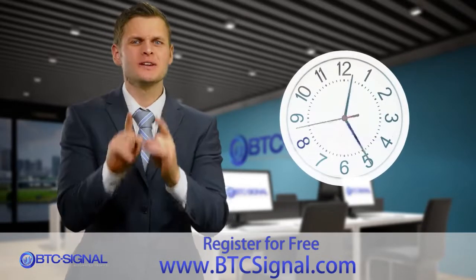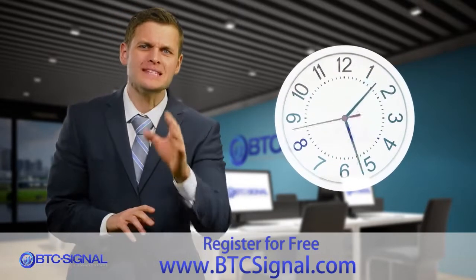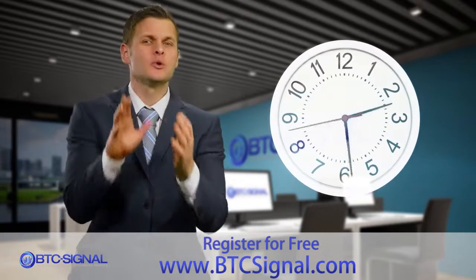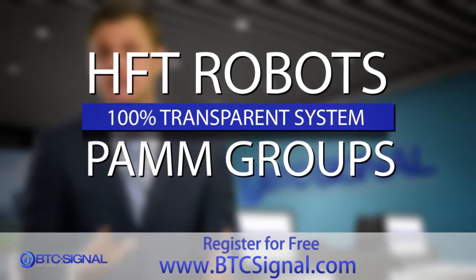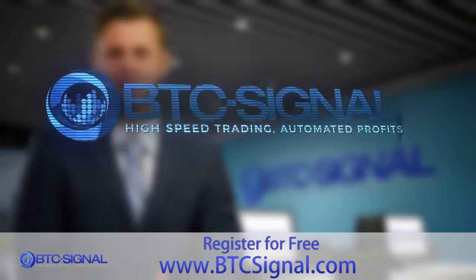Give us less than 2 minutes and we'll show you how to put the world's best Bitcoin trading system to work for you, generating high profits with a 100% transparent system using HFT robots and low-risk PAM groups.